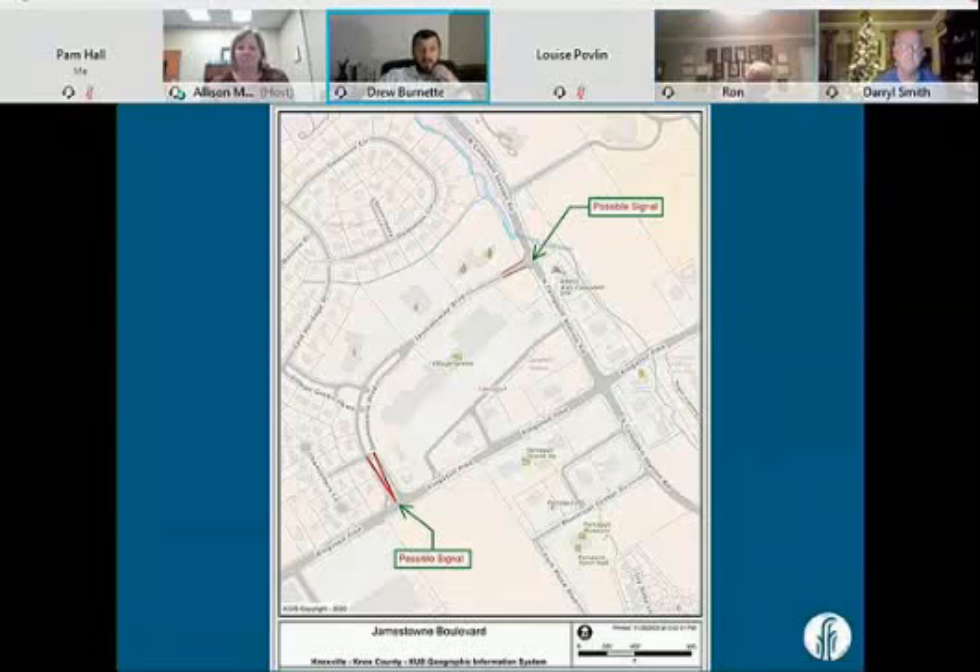Anybody that lives in Farragut and travels this during school hours knows that this is the greatest cut-through in the world. I'm very anxious to hear what the study comes back with, because there's a big part of me that thinks adding two more lights in that congested area would hurt. But having this study done will tell us pretty definitively. So I'm excited to hear the results.